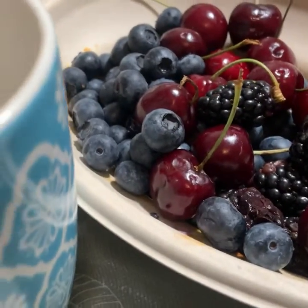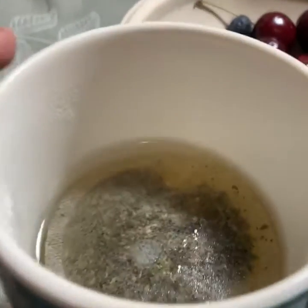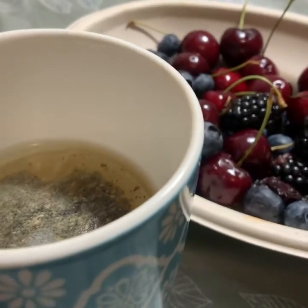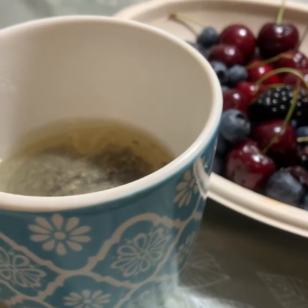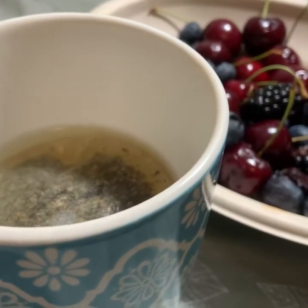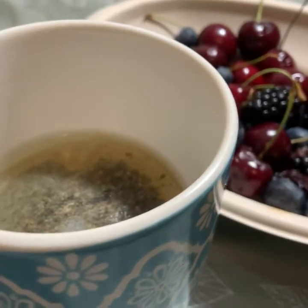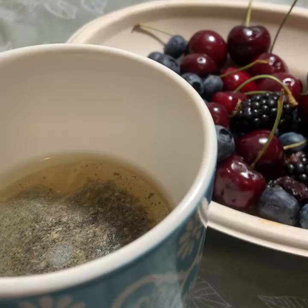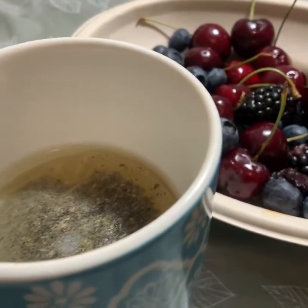Blueberry cherry, we have greens. We have the last meal. Of course I am drinking lots of water.